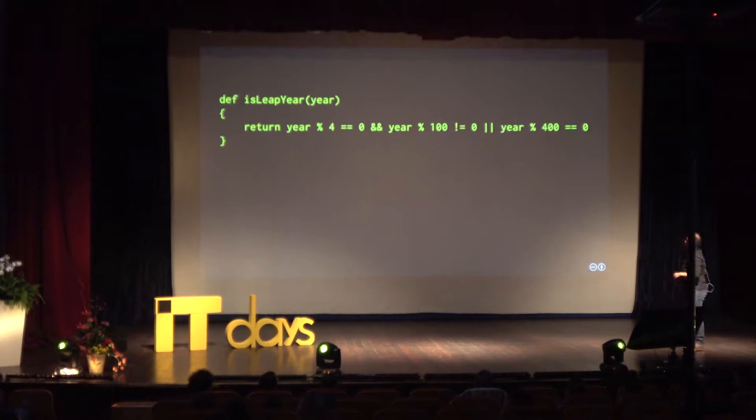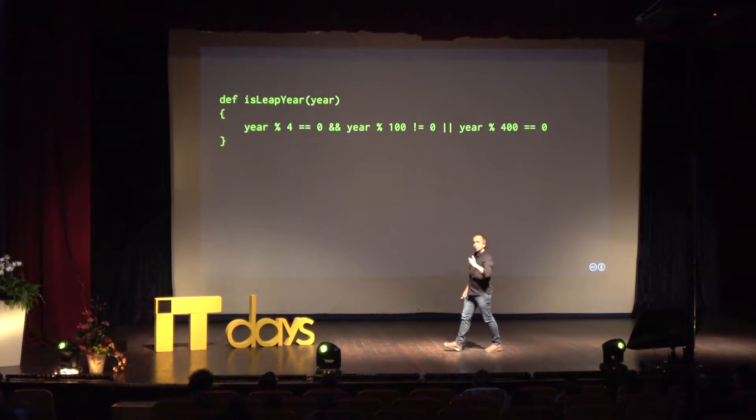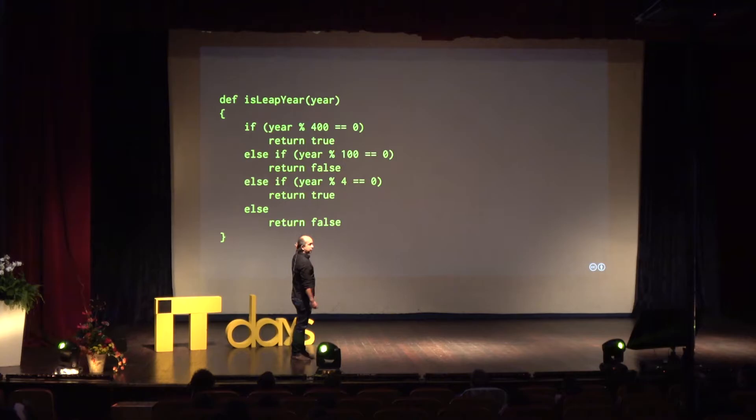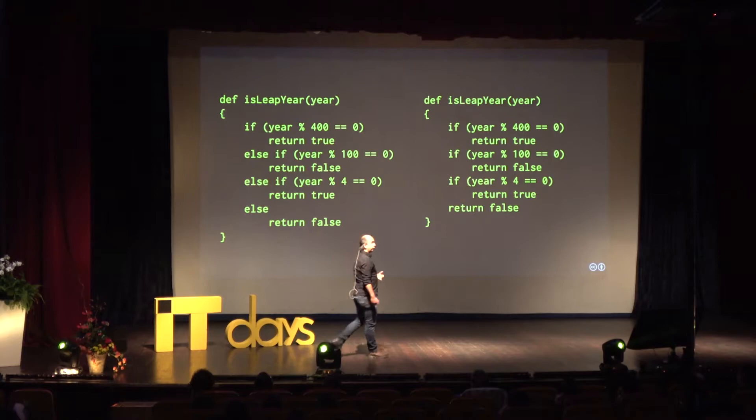Let's have a look at some Groovy code, back to the leap year example. In Groovy I can write it in two ways — there's an interesting point that the last expression, the last value of a block or a method, is the return value of that. So it automatically returns. I'll rewrite it two ways. One of these is structured, the other is not.